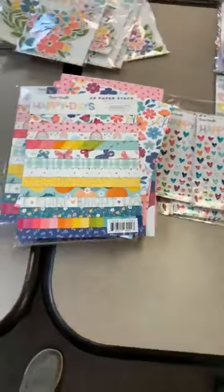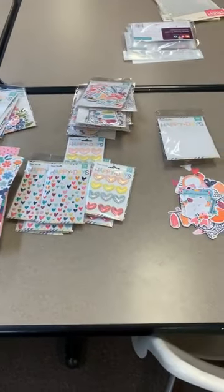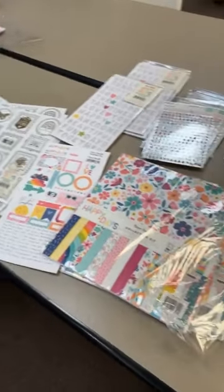Alright, so there is your A5 paper pack — that is the new Happy Days line from Cocoa Vanilla. If you want it all, just tell us and we'll get everything pulled.